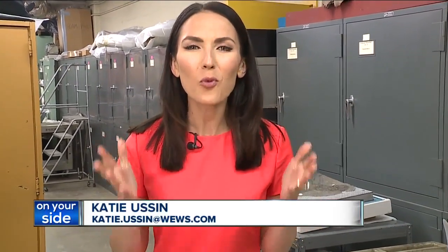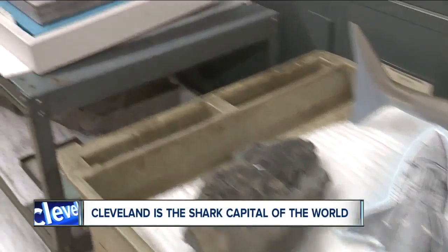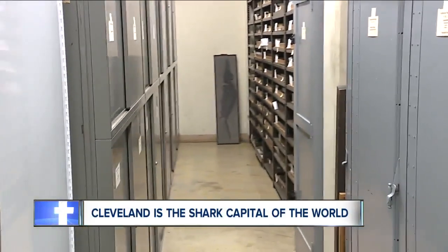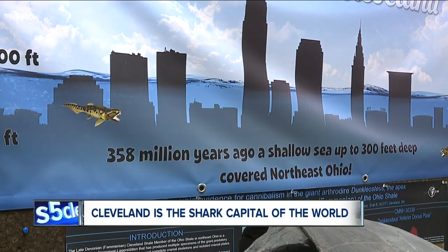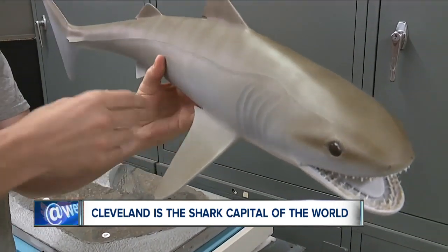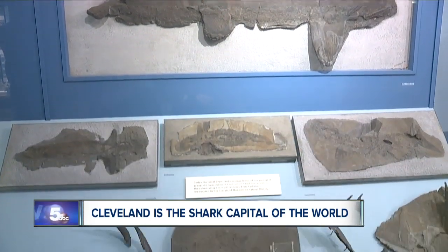Did you know Cleveland is considered the shark fossil capital of the world? We're talking the oldest kind of sharks that lived millions of years before the dinosaurs. Here at the Cleveland Museum of Natural History, there are rows and rows of fossils. 358 million years ago, a shallow sea covered the area, and a six-foot shark named Cladoselache lived here. The Cleveland Shale is the perfect place to preserve their bodies.